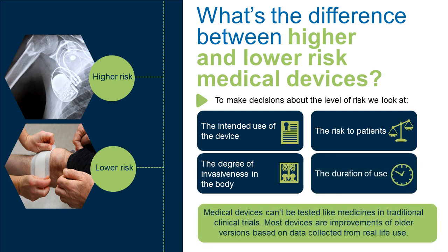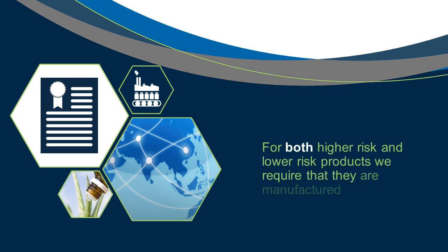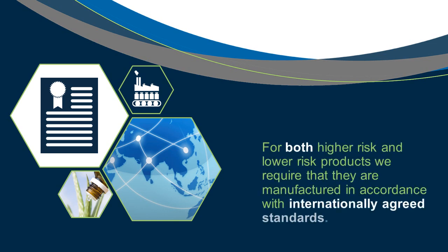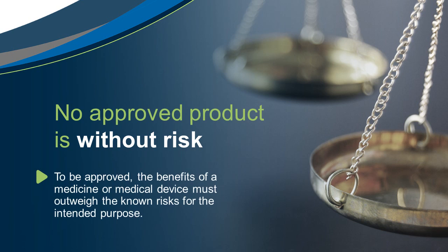Medical devices can't be tested like medicines in traditional clinical trials. Most devices are improvements of older versions based on data collected from real-life use. For both higher risk and lower risk products, we require that they are manufactured in accordance with internationally agreed standards. To be approved, the benefits of a medicine or medical device must outweigh the known risks for the intended purpose.